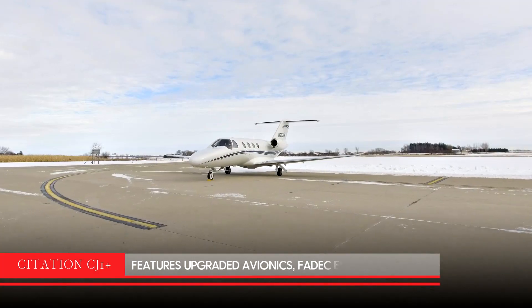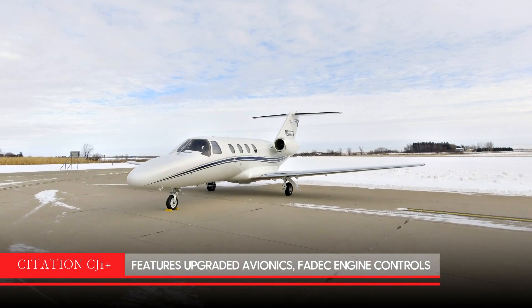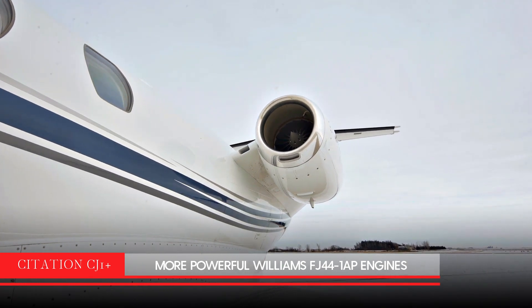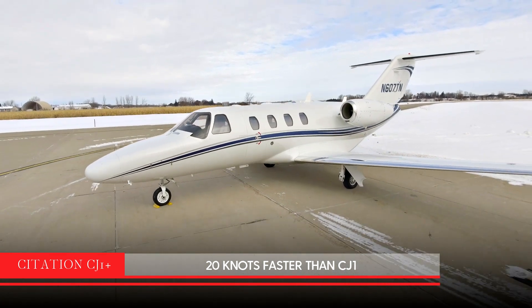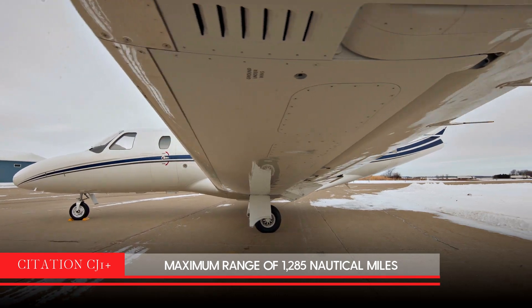The upgraded CJ-1 Plus has many upgrades over a CJ-1, including updated avionics, FADEC engine controls, a 100-pound gross weight increase, and more powerful Williams FJ44-1AP engines. The CJ-1 Plus travels more than 20 knots faster than its predecessor and has a maximum range of 1,285 nautical miles.